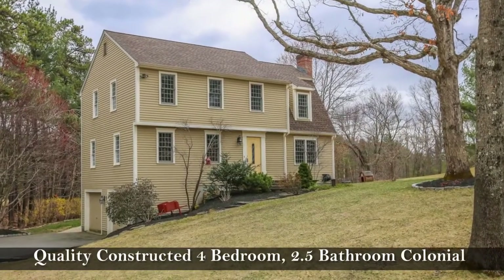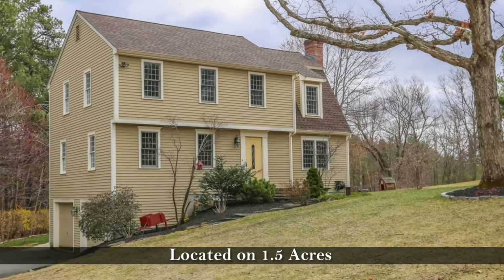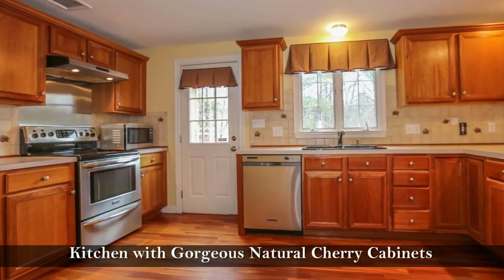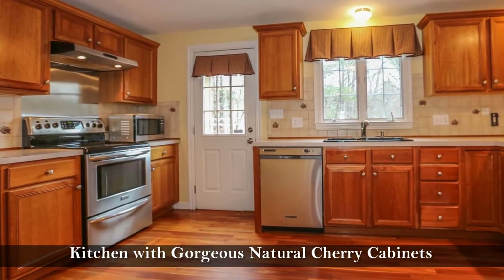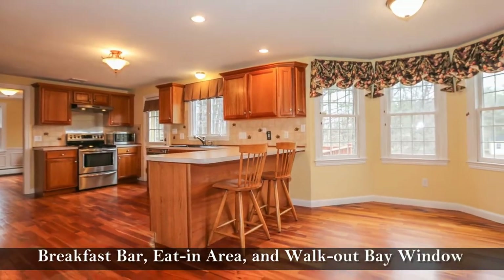This quality constructed four bedroom, two and a half bathroom colonial is located on 1.5 acres and features a kitchen with gorgeous natural cherry cabinets and stainless steel appliances, a breakfast bar and an eat-in area with a walk-out bay window.